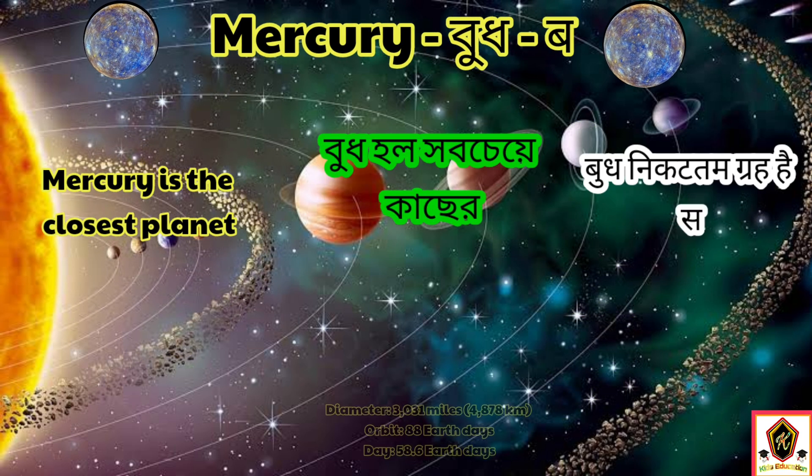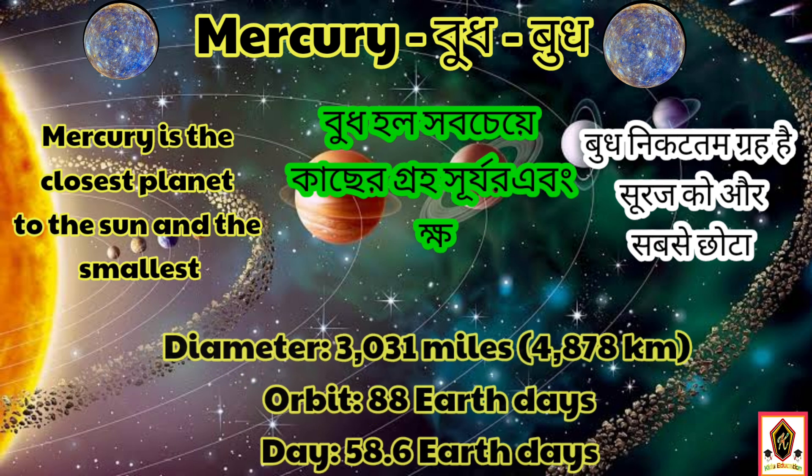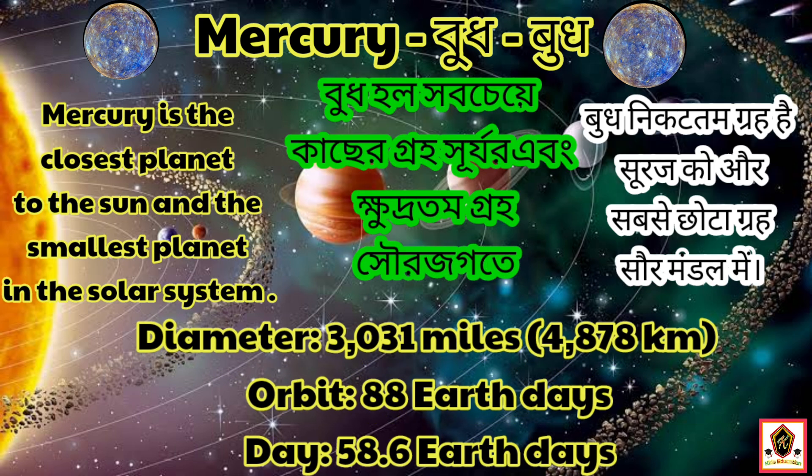Mercury is the closest planet to the sun and the smallest planet in the solar system. The diameter of Mercury is 3,031 miles.